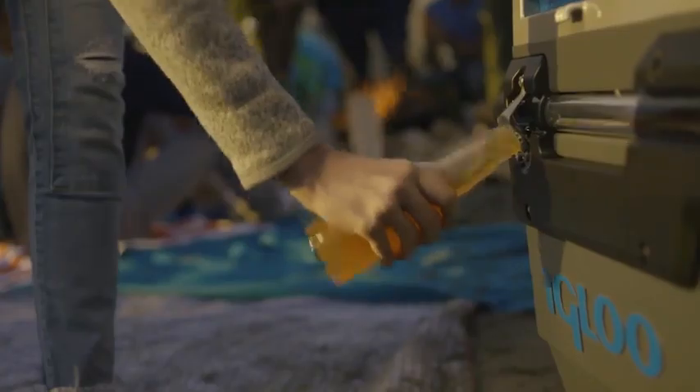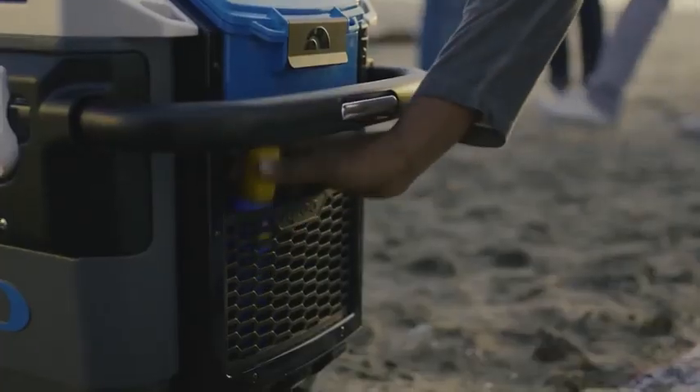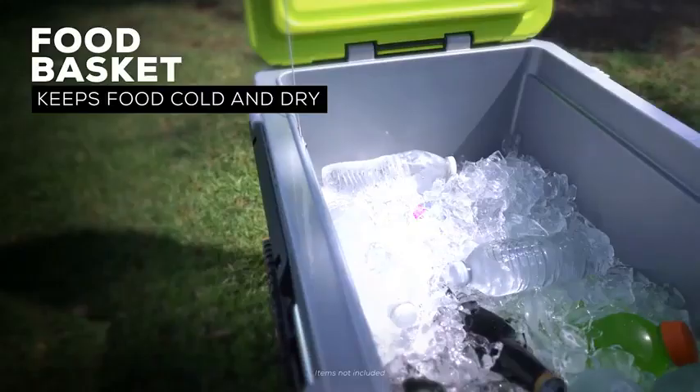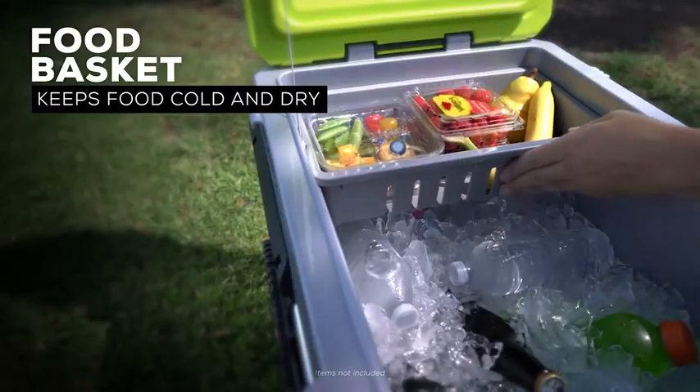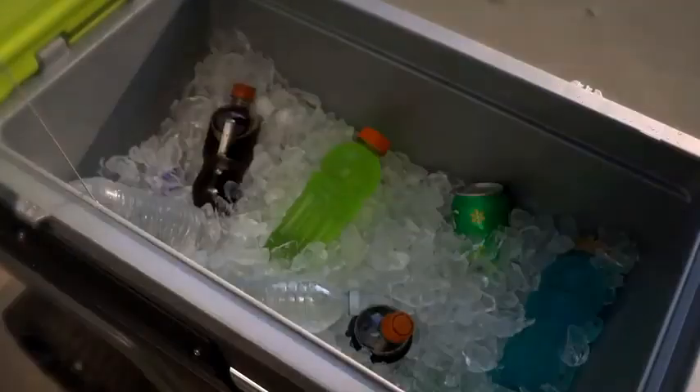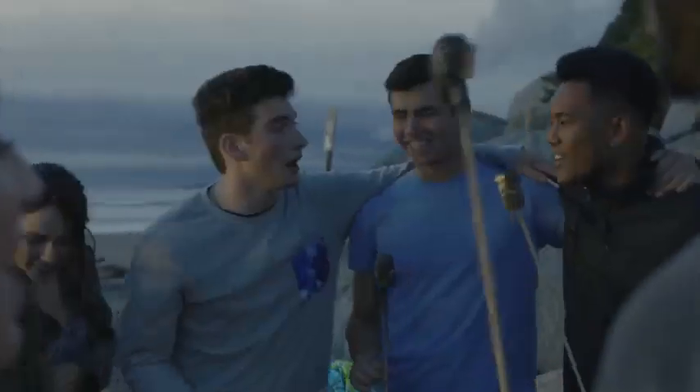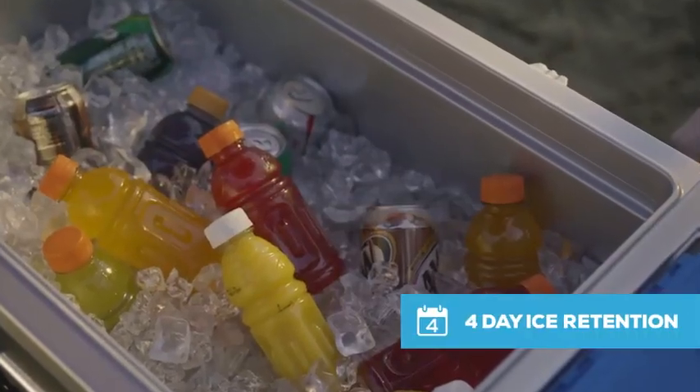It also comes with four cup holders, two bottle openers, two umbrella holders, a detachable tray, a storage pocket, and a watertight compartment for gadgets. ThermaCool foam and Cool Riser technology provide high-quality cooling, keeping ice frozen for up to four days.